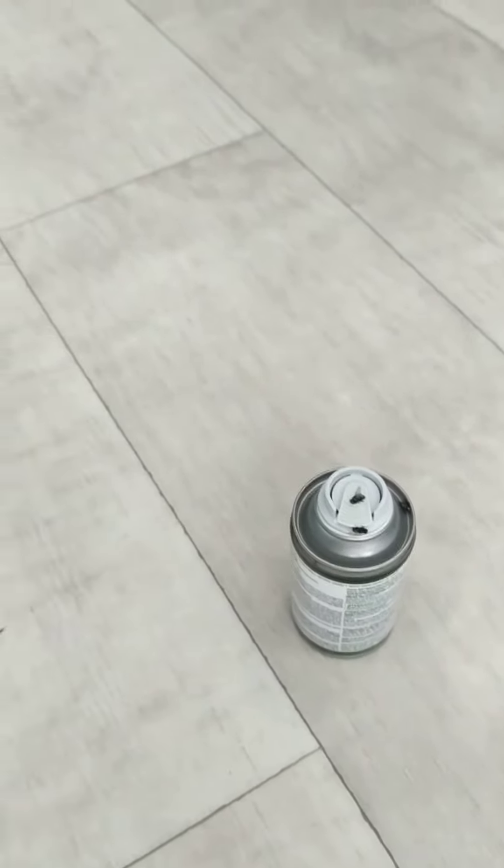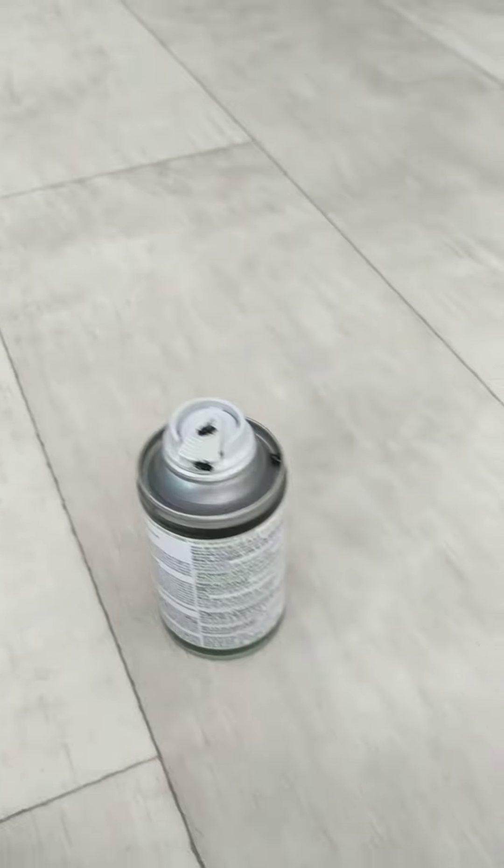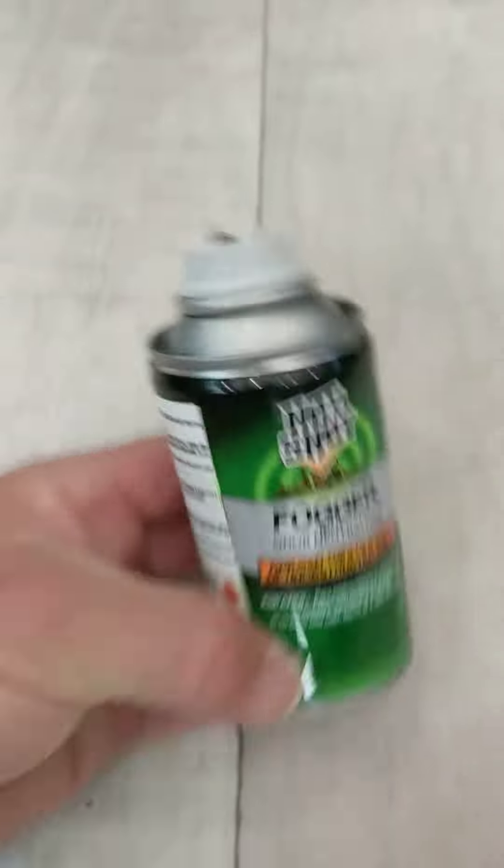Hey campaholics, so we're at a campground that was full of flies — flies everywhere. So what Mrs. Campaholic did — there's a stink bug — she set up a bomb, the Hot Shot fogger. Got home, parked it, put the slides back out, and set it up, and she fogged the camper.